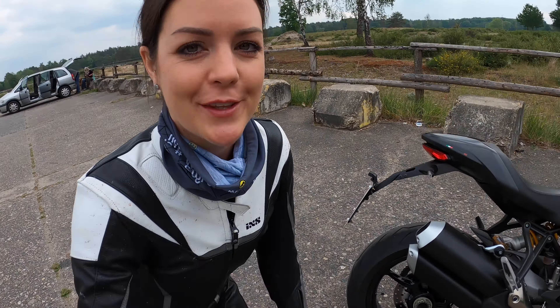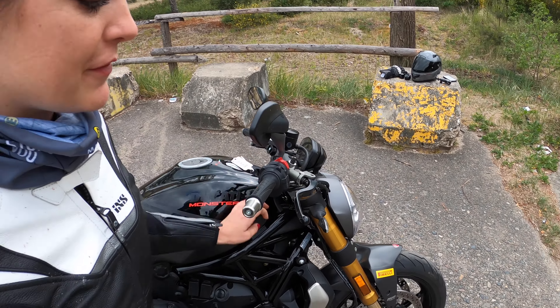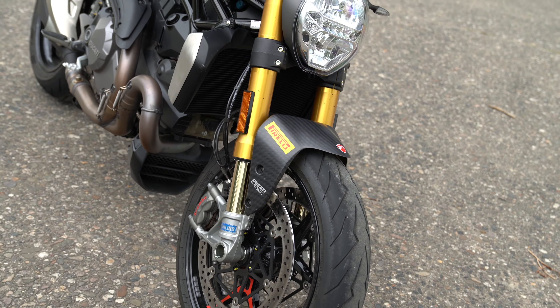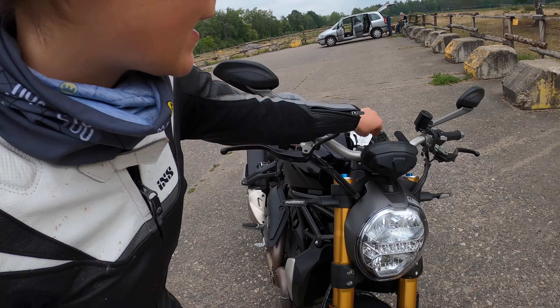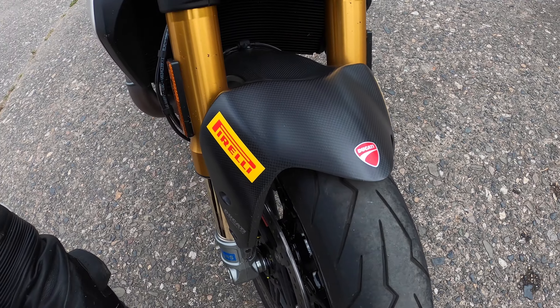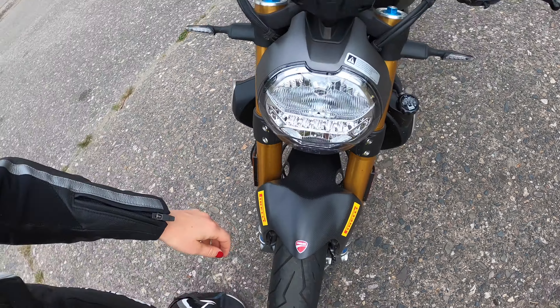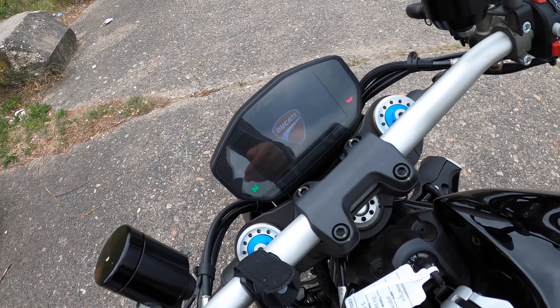What we have here is Öhlins suspension, fully adjustable front and back. We have daytime running LEDs, some carbon up front, and a color TFT dashboard.